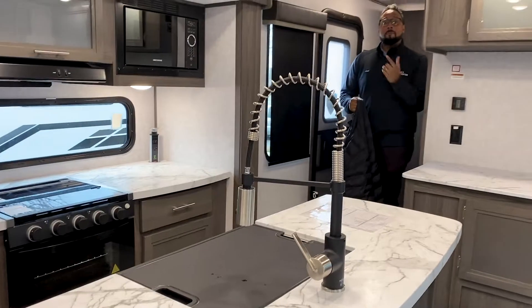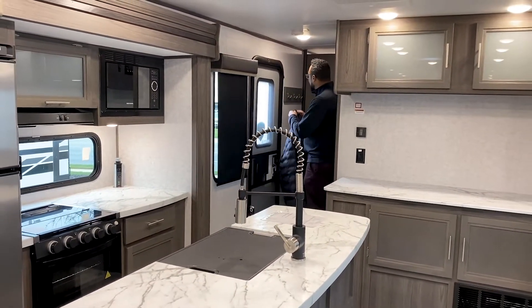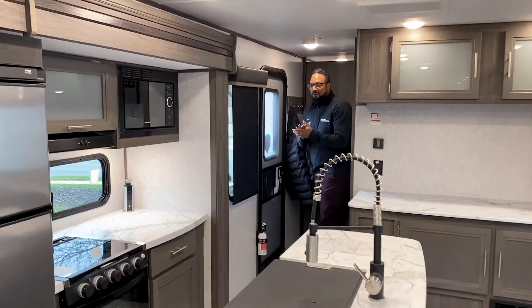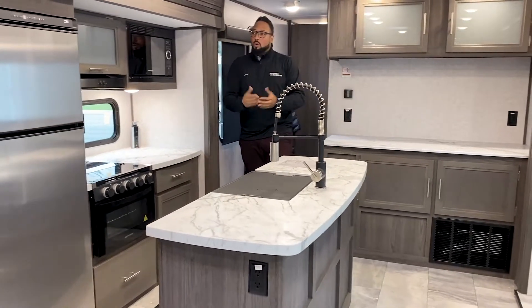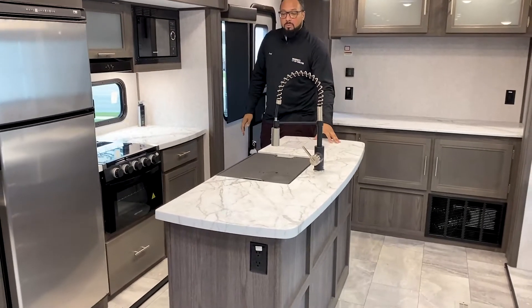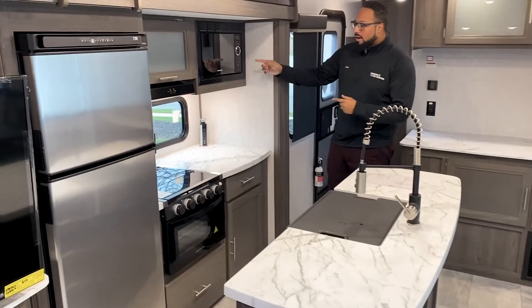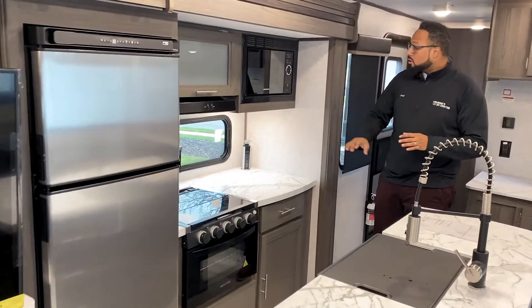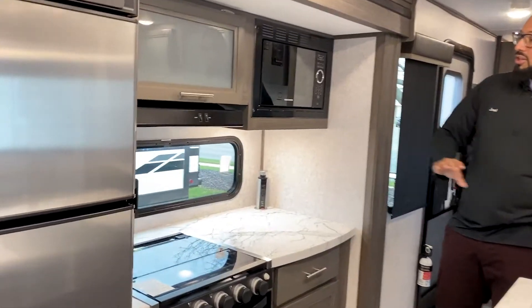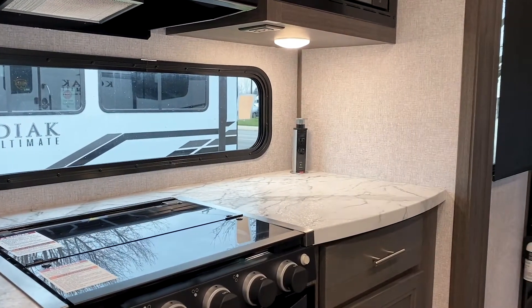Welcome home! This is a mid-center entry door on this front-living layout, with coat hooks right by the door for easy access to hang up your belongings. As you walk into the main living space, the kitchen and living room are combined, giving you a lot of open space. There's a great-looking kitchen with a huge center island featuring a one-piece sink, microwave, three-burner cooktop with cover and oven, a huge window overlooking the patio side, and a power source with USB ports and outlets.